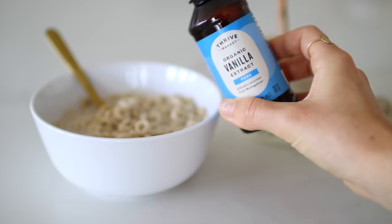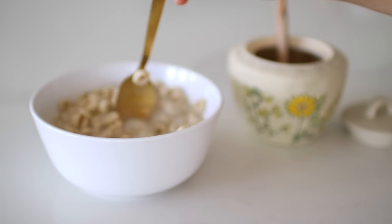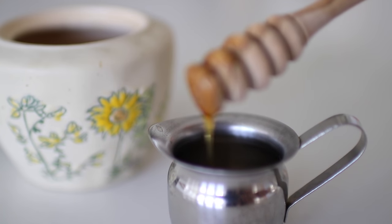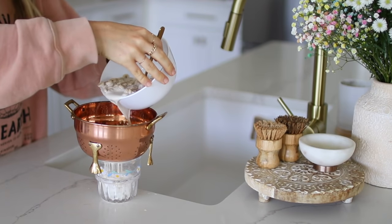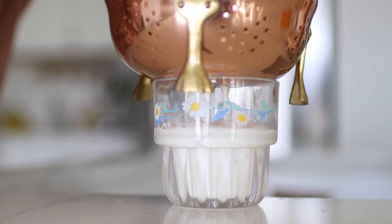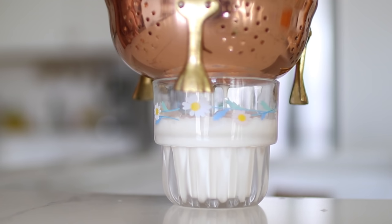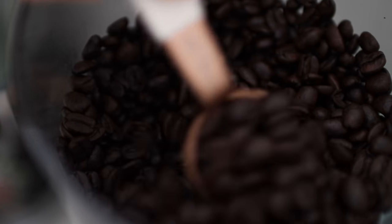Add a splash of vanilla extract as well, and let that sit for about 15 to 20 minutes. In the meantime, I brewed my espresso — but before brewing, I also added a bit of honey to the bottom of my espresso glass so it could really infuse that honey flavor throughout the drink. Once my cereal milk was ready, I drained it into my cup, brewed my espresso, and poured it over for a beautiful treat.